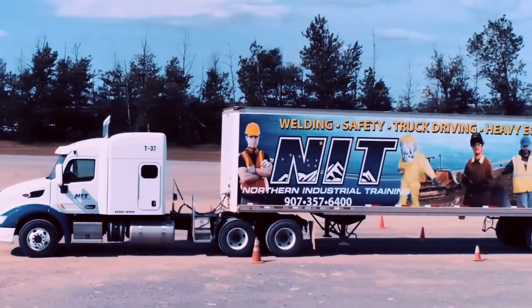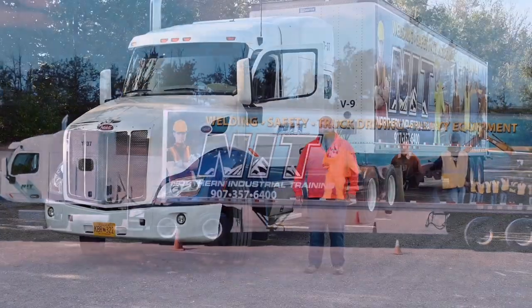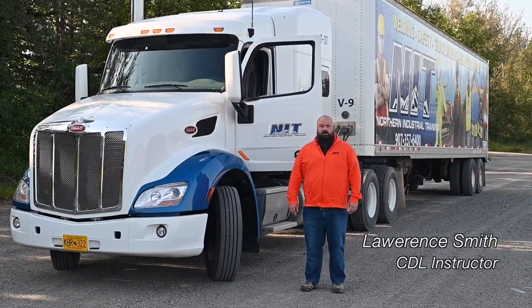Hello, my name is Lawrence and I'm a CDL instructor here with Northern Industrial Training. Today we're going to be covering the pre-trip inspection on a Class A commercial vehicle. Please take the time to write down any questions you may have and consult your resources. In the state of Alaska, the Alaska CDL manual section 11 is where you'll find the information pertinent to the pre-trip inspection. Let's go ahead and get started.